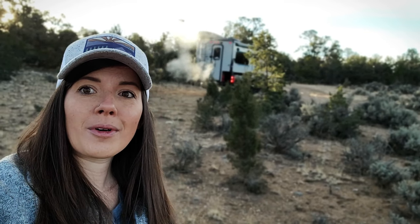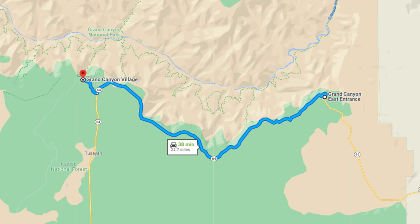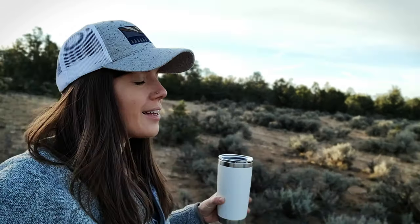We didn't wake up to any cows visiting us this morning, which I was kind of bummed about. It was colder last night — we woke up and it was like 14 degrees, so we're assuming it probably got around 10 degrees overnight. But the camper stays warm. We're getting the truck warmed up. Today we are headed to the Grand Canyon — basically driving along the canyon on Road 64, also called Desert View Road, and doing multiple stops along the way at overlooks. We're excited to get back to the Grand Canyon!